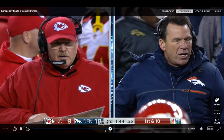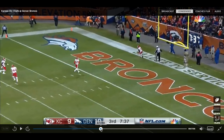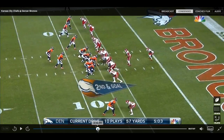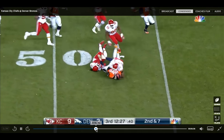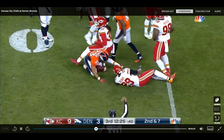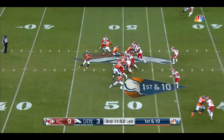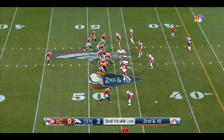It's interesting to note how he performs in this second half — it's one of his better halves of play the whole season long. So this is a good, appropriate place to start our film review. This is not one of the best throws of the night, but we can look at that play.